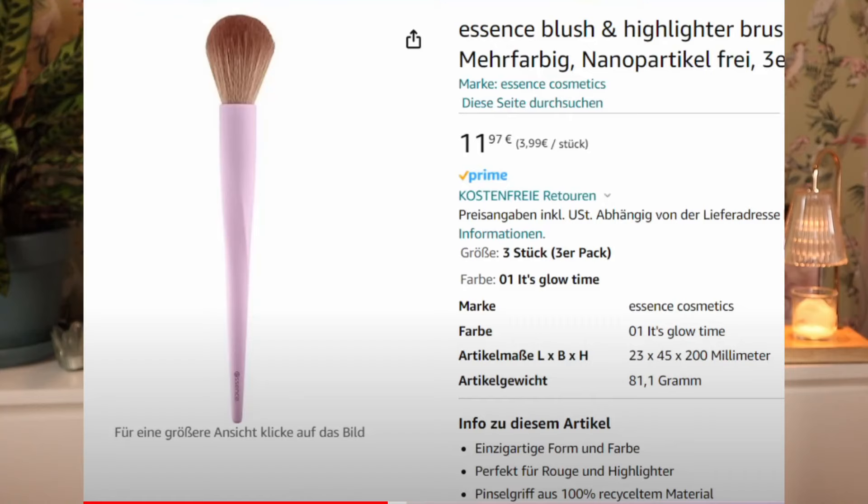Then we also have a blush and highlighter brush — also looks quite good. Doesn't look exactly like my shape, but I'd have to see it in store. With Essence I always wait a little longer. With Catrice there's a lot of trust — I've tried a lot of Catrice products that I've really liked. Essence I'm always a bit like, I'm going to have to see that in store, smell it, because maybe it has a weird scent. They make it just a little cheaper and sometimes that just pushes me over the edge of not buying it.